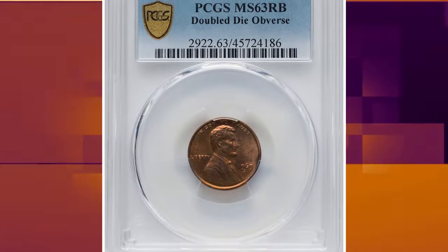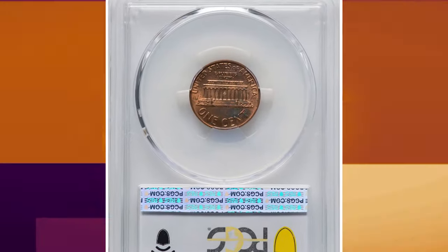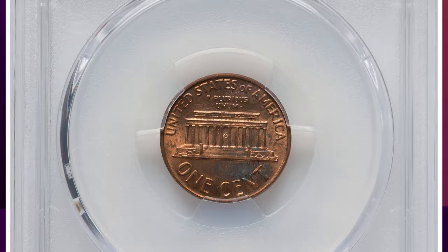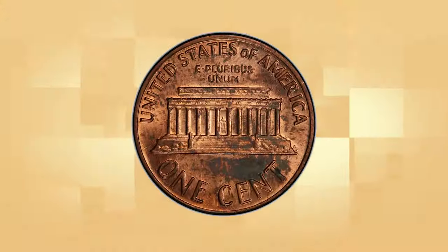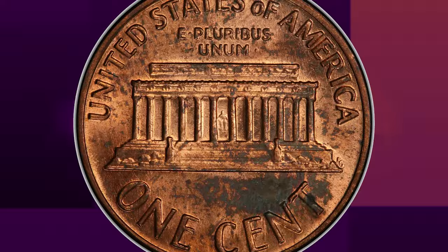Number 2. 1969-S Lincoln cent with double die obverse, graded MS-63 red and brown by PCGS. The 1969-S double die obverse cent is certainly one of, if not the most well-known and sought-after modern U.S. coinage variety. Even the public is aware of its existence and actively searches for these coins in their pocket change.